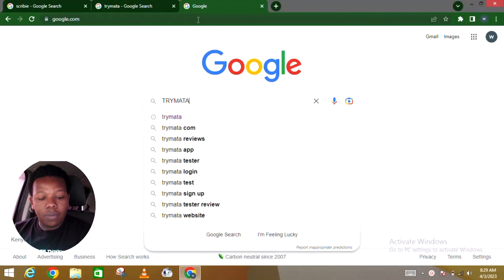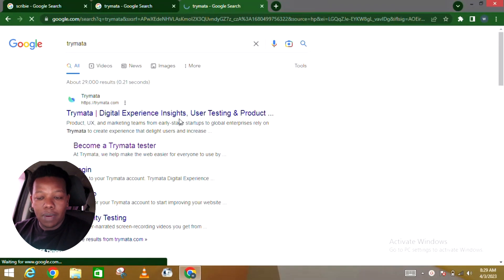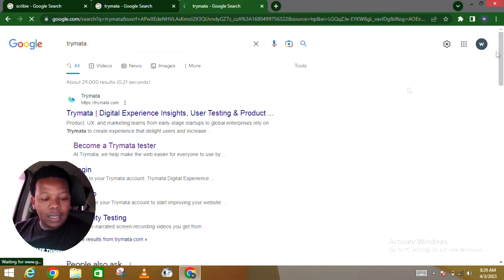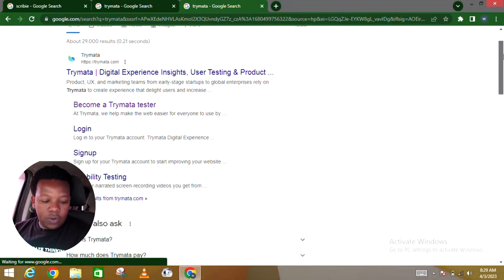In today's video, I want you to go to Google and look for a platform called Trimatter — that's the platform we're going to look into. It goes by the name Trimatter and it loads as the first result in the search links. We're going to look at how you can become a tester, and that way get paid every time you test applications — whether it's an app, a website, or any digital product — on your phone.